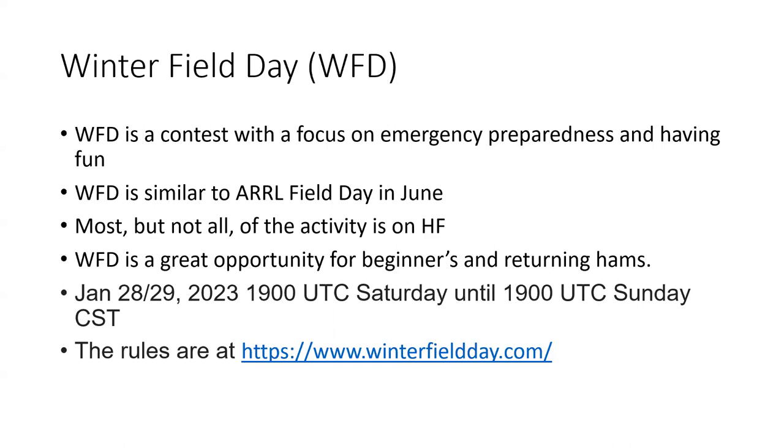The rules are on the Winter Field Day site at winterfieldday.com. Winter Field Day is sponsored by the Winter Field Day Association — it's not an ARRL event. We're going to cover a lot of the rules, but we won't cover all of them, so you'll want to definitely read the rules at the Winter Field Day site.